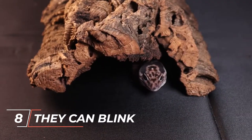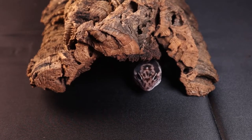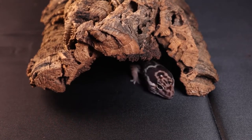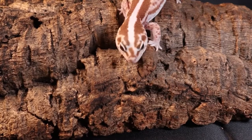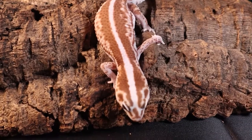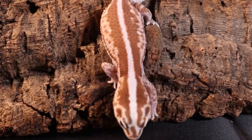Number 8: They can Blink. Most geckos do not have eyelids, so they lick their eyes to keep them fresh and moist. African fat-tailed geckos can blink since they have eyelids, which allows them to maintain clean eyes in their dusty environment. They are one of the very few gecko species capable of doing this.